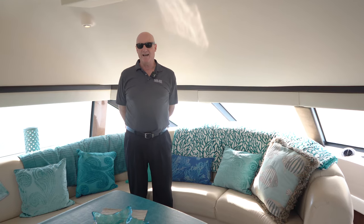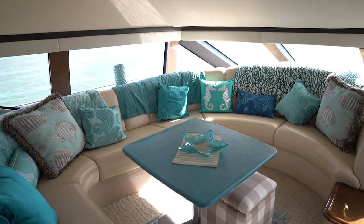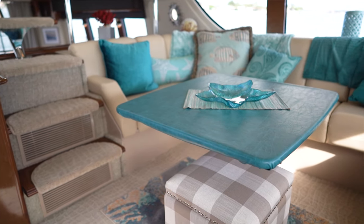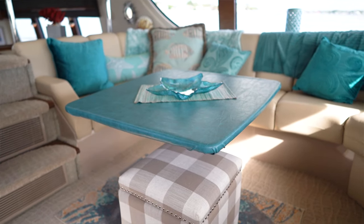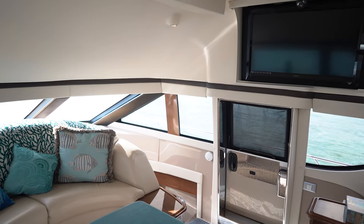The forward sky lounge is a great place to entertain and relax with family and friends. It offers large U-wrap seating covered in ultra leather, an adjustable high-low table, and a 40-inch LED TV.